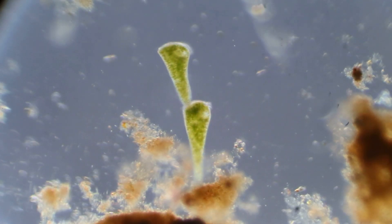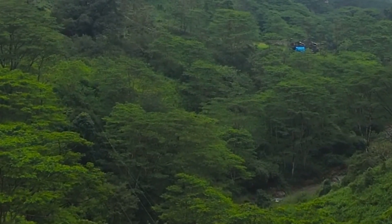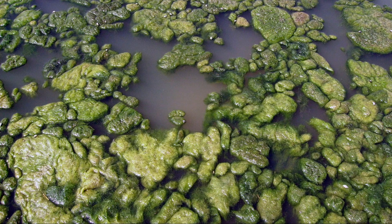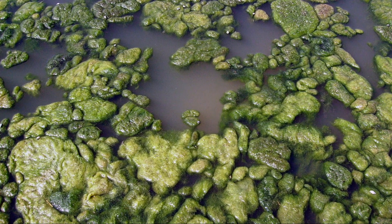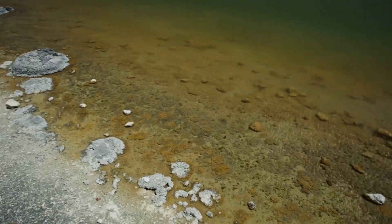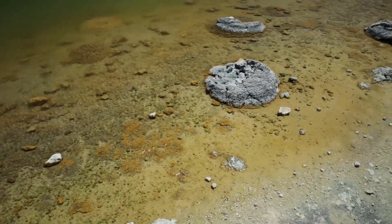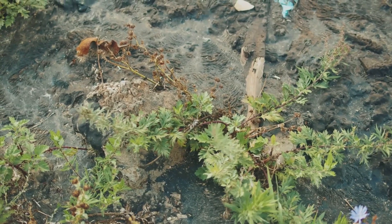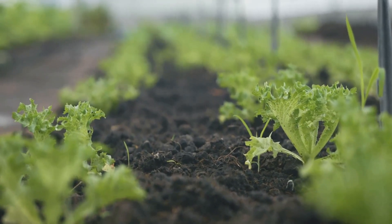The three main types of photosynthetic bacteria are cyanobacteria, purple and green sulfur bacteria, and purple and green non-sulfur bacteria. Cyanobacteria were among the first to photosynthesize, releasing oxygen and fixing nitrogen. Purple and green sulfur bacteria thrive in sulfur-rich environments, aiding the sulfur cycle. Purple and green non-sulfur bacteria recycle carbon in low-sulfur areas. Together, they enrich soil and support ecosystems.